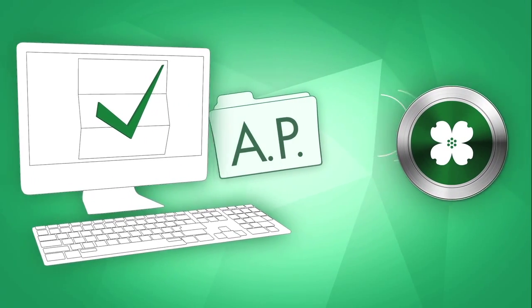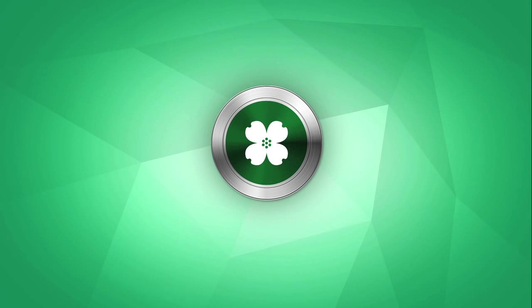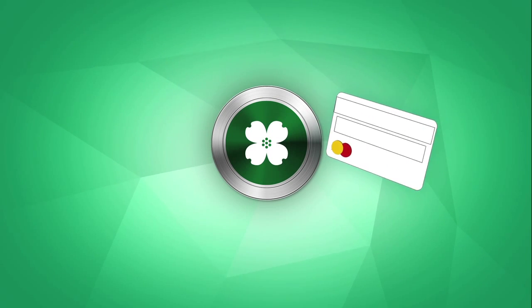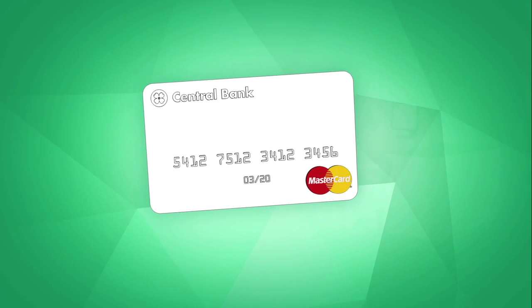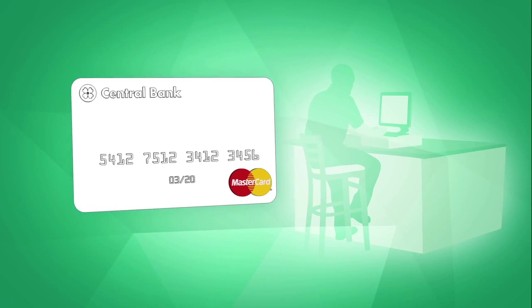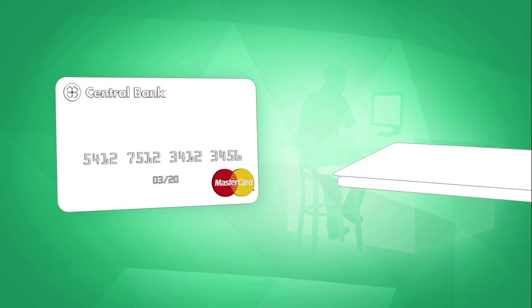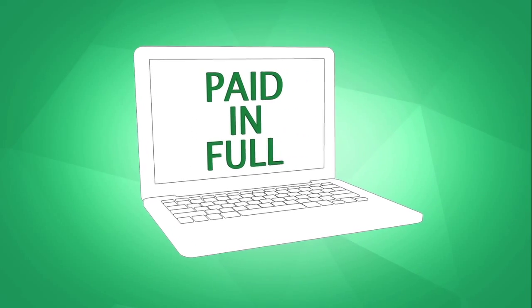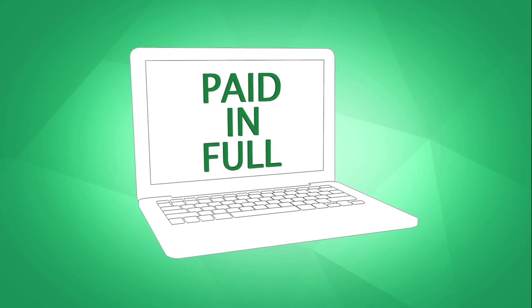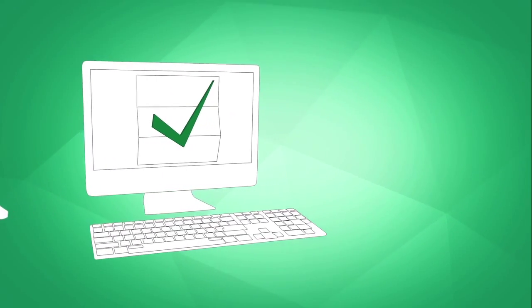First, your company buyer approves an invoice for payment. Next, your accounts payable department generates and uploads a payment file. Then the Commercial Payment System processes your payment file and issues a single-use credit card number for each payment on the file. Each single-use credit card number can only be used for the approved amount by the specified vendor. The credit card number, approved amount, and invoice detail are sent to your vendor by secure email.